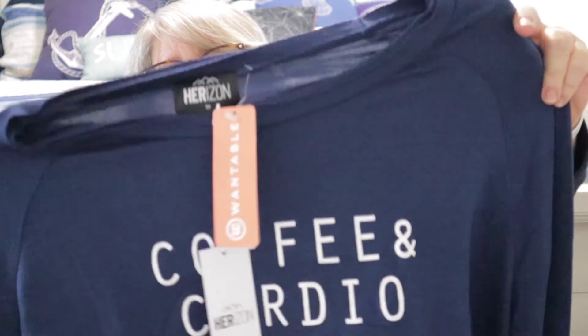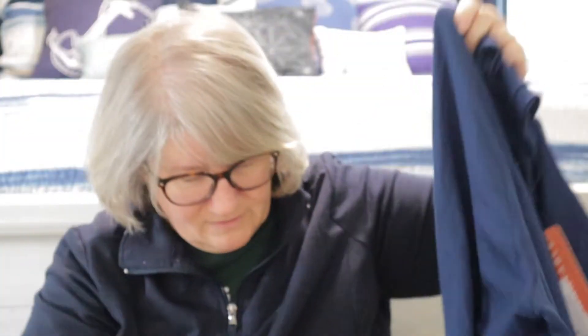Next we have the Coffee and Cardio graphic pullover in navy by Horizon — $60 in 1X. I requested it on August 27th. This is a little short — actually, it's quite cropped. It doesn't say cropped on the tag, so there's no way I would have requested it if it had. It's a pretty navy and I love the 'Coffee and Cardio' graphic on the front — super cute — but I think it's going to be just a tad bit too short.